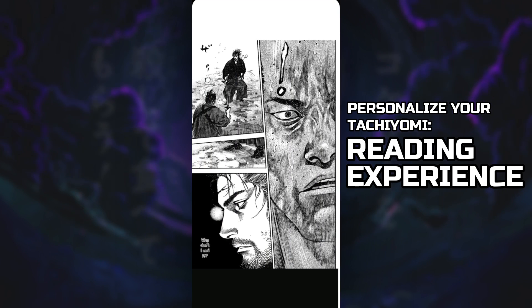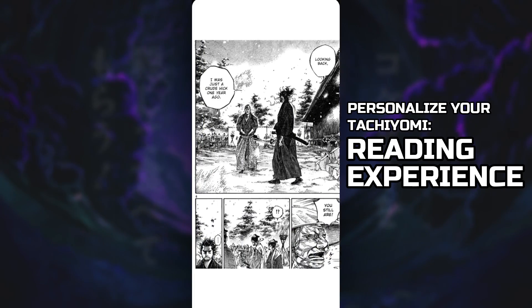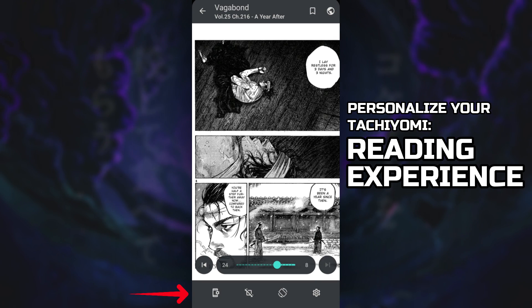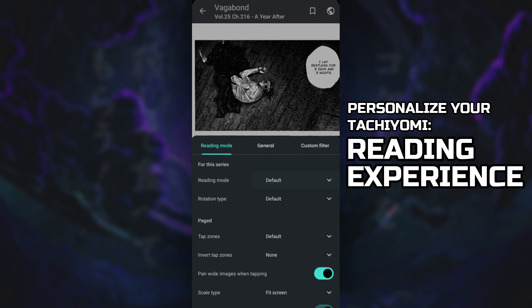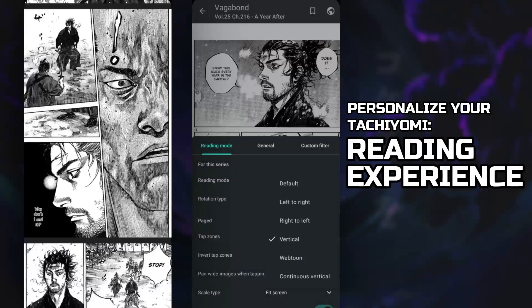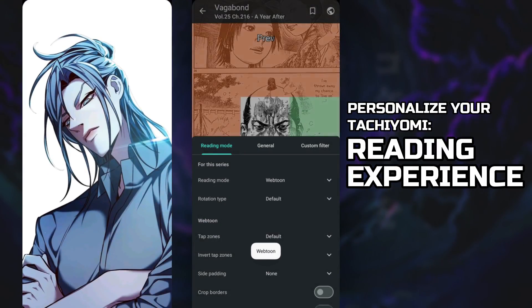I read manga from left to right, just like how God intended it. But if you like to read vertically, you can tap on the page and a bar will come up. Click the settings button on the bottom right corner and in Reading Mode, choose Vertical. If you like it smooth, choose Continuous Vertical. And if you're reading a manhwa, choose Webtoon mode.